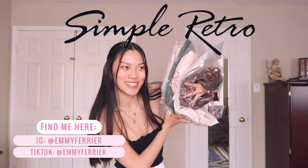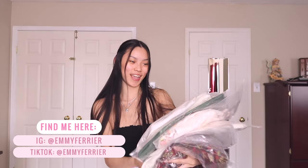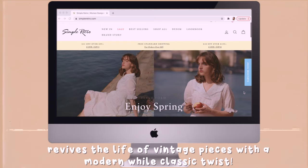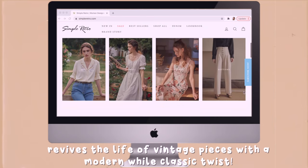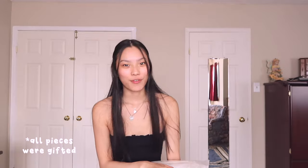Hello guys, it's Emily and welcome back to my channel. Today's video is in collaboration with Simple Retro. They sent me over a ton of clothes to show you guys. I'm going to be doing a review and a try-on haul of all of these. Simple Retro is a super cute vintage store — they have feminine, vintage-y clothing and the cutest dresses ever. Thank you Simple Retro for partnering up with me for this video, and let's begin.